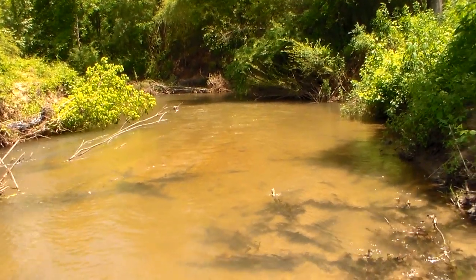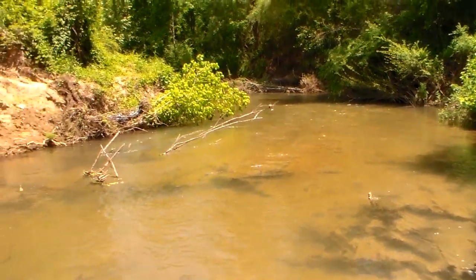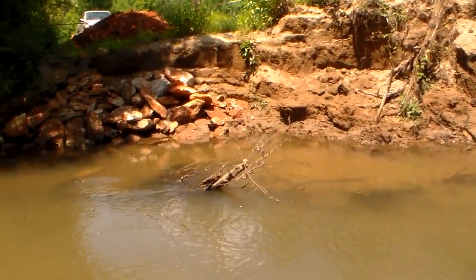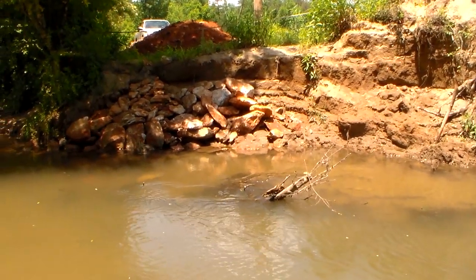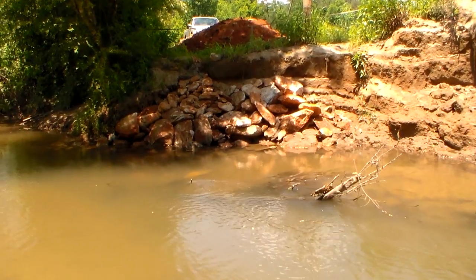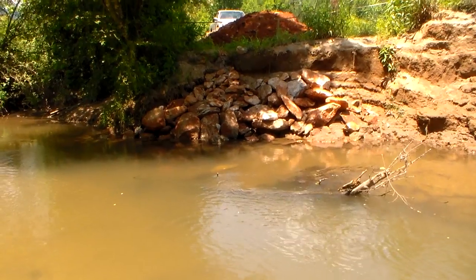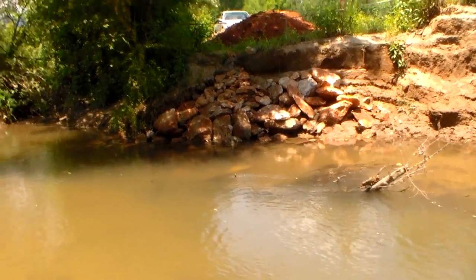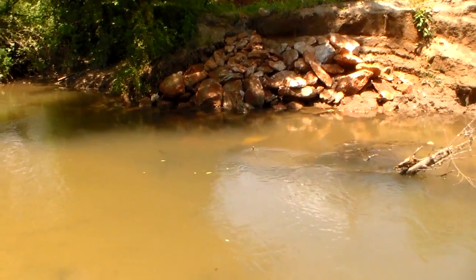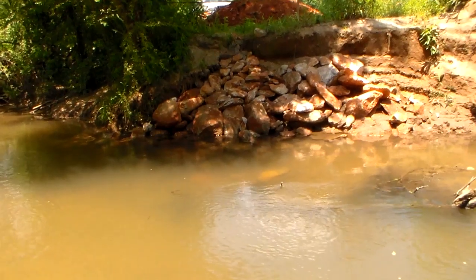Hey YouTube, this is Southern Prepper One. It's been a long time since I've done a video — I've been very busy. I want to show you something. If you're thinking about buying land and it has a creek or river on it, you're going to have to understand a few things about it. If you're a worrywart, or things get you very uneasy and nervous, you might not want to own property with a creek or river on it. If it's a very small one it might be different, because your land is going to be changing where it's located at the creek or the river.